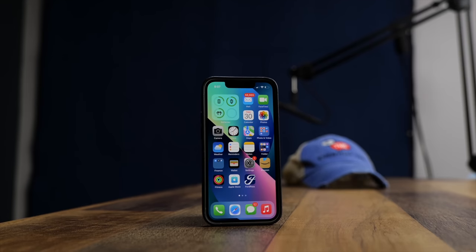The iPhone 13 mini came out about two months ago and it's absolutely one of my favorite cell phones of all time. So how has it been holding up since we unboxed it? Let's find out.